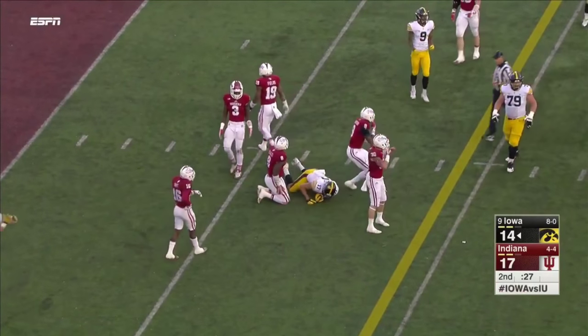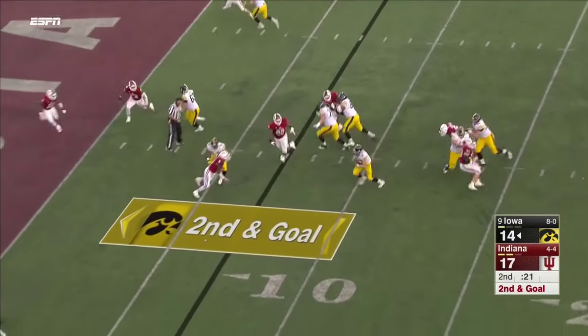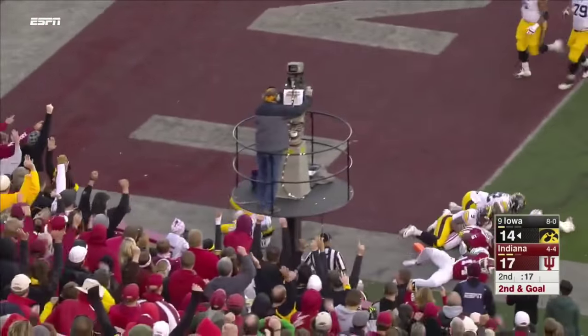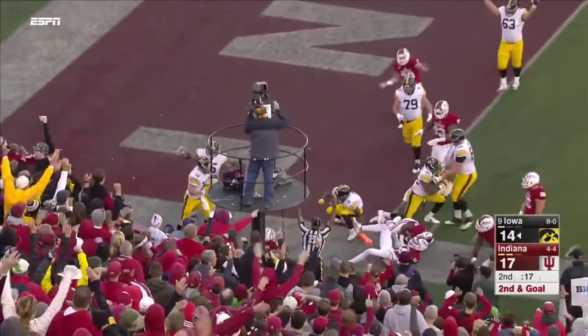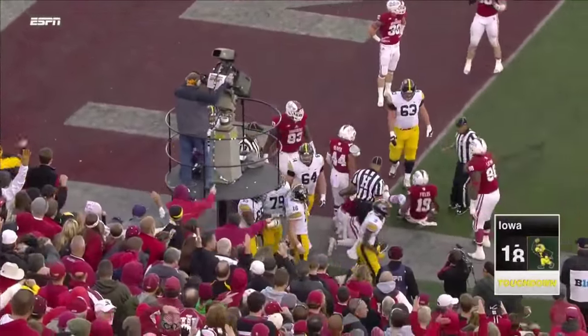And it will be first and goal, Hawkeyes. Beathard, quarterback draw — still on his feet, dives. Touchdown. What a play by C.J. Beathard.